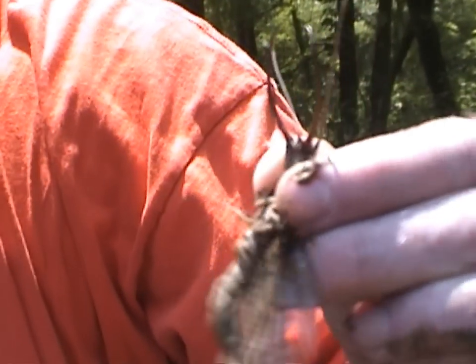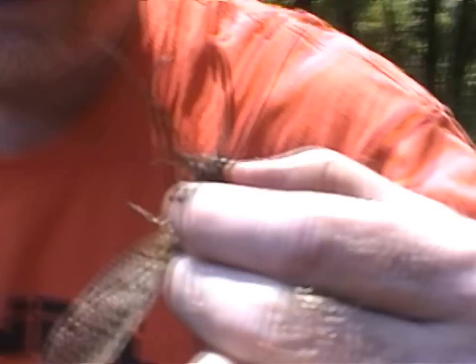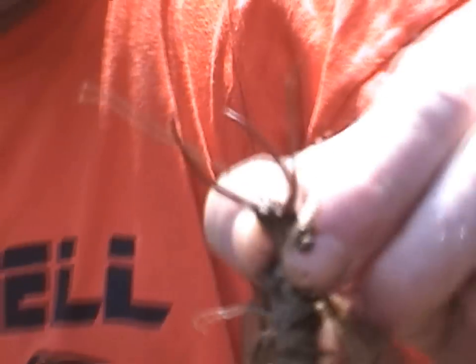Here we have a live Helgrammite. This is a rare sighting — can you get a good view of it? A rare sighting, and what they look like when they're full grown. Wow, look at that. They have wings and a big butt.